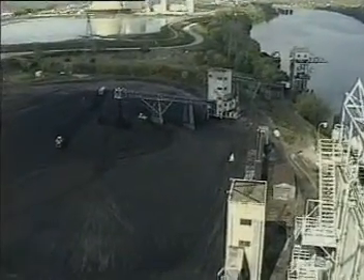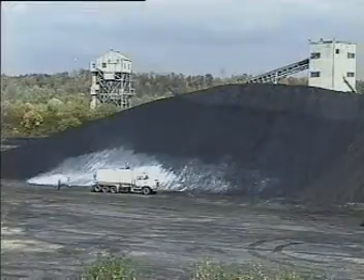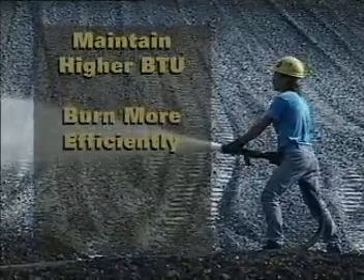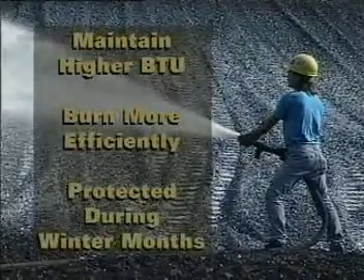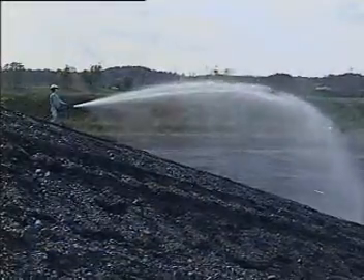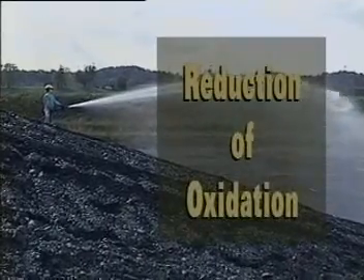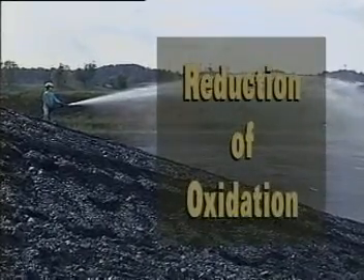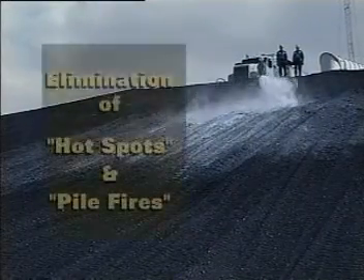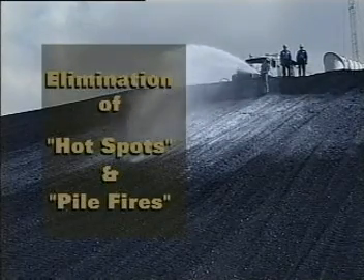Keeping moisture out of coal piles is extremely important. Long-term coal storage piles that are sealed with soil cement maintain a much higher BTU value, will burn more efficiently, and are protected against freezing and reclaim problems during winter months. Another benefit to sealing out moisture is the reduction of oxidation, which causes unwanted energy loss in coal. And yet another benefit of compacting the slopes and sealing out moisture is the elimination of hot spots and pile fires by eliminating spontaneous combustion.